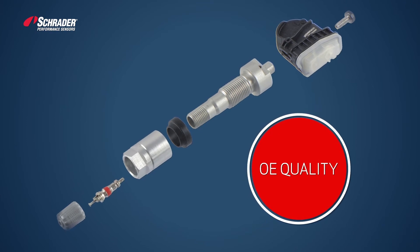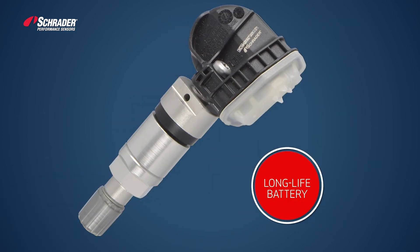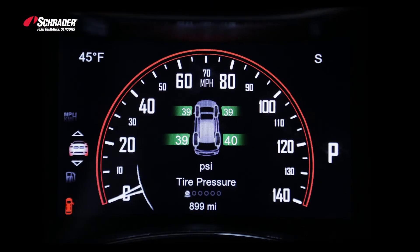Because of Schrader's large OE market share, you can expect the same exceptional OE quality and performance in our aftermarket parts, including technology like auto location.